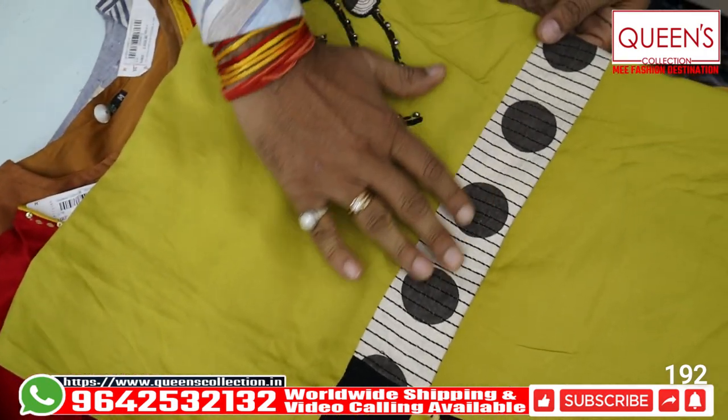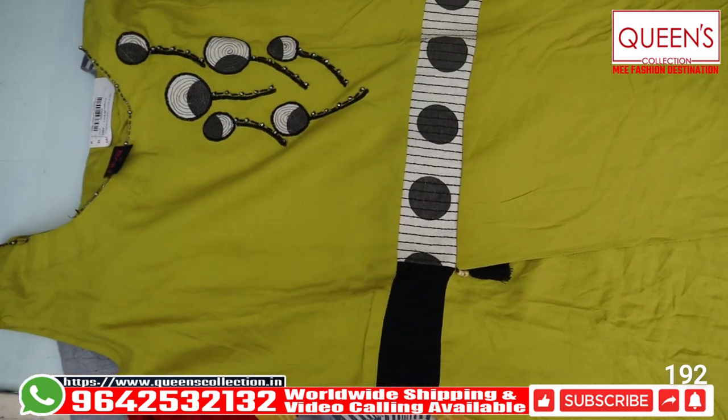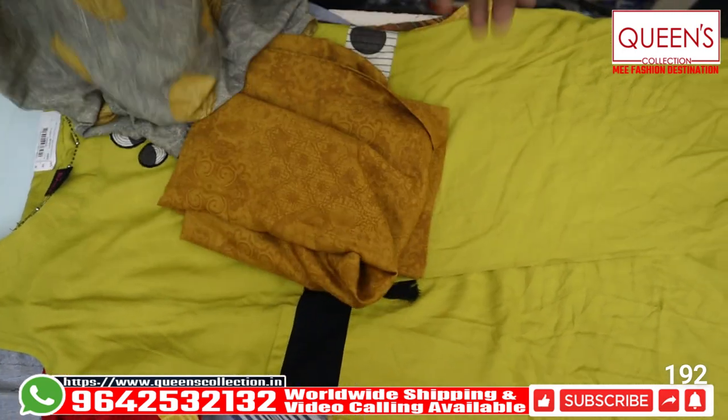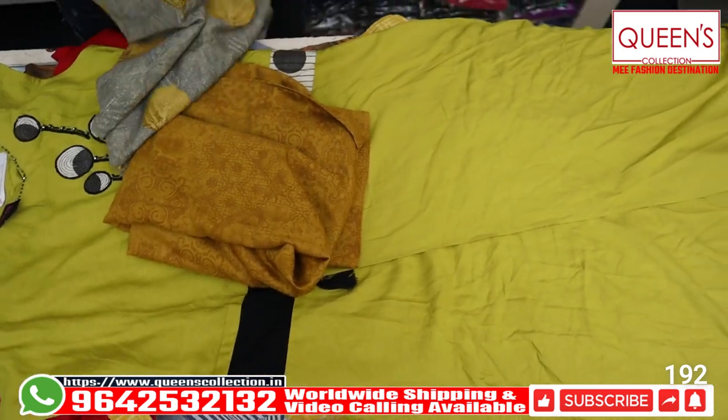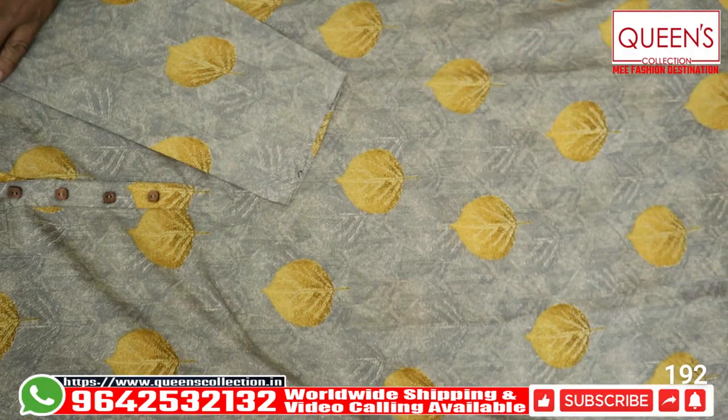It has a little bit of a pattern with a flare. The range is 490 only — that is value for money. It has a plaza set in 490 and all are single pieces. If stocks are available, only for 1 or 2 days maximum. All are single pieces.